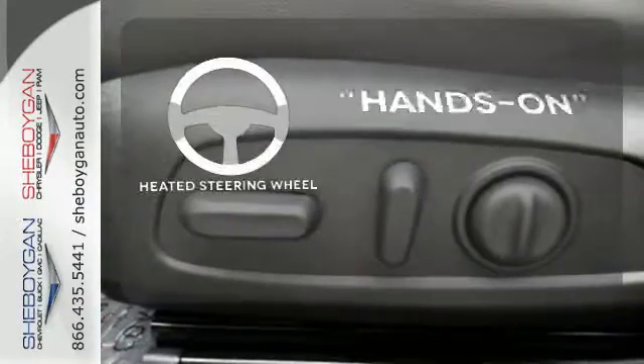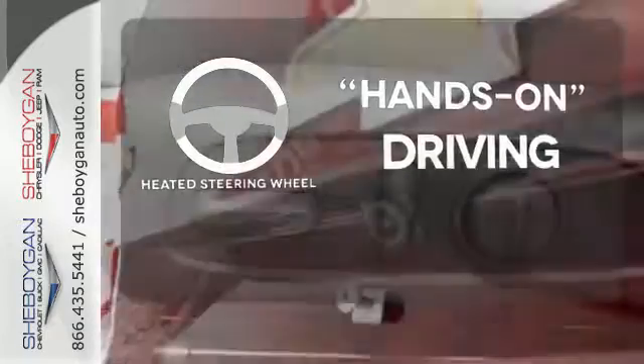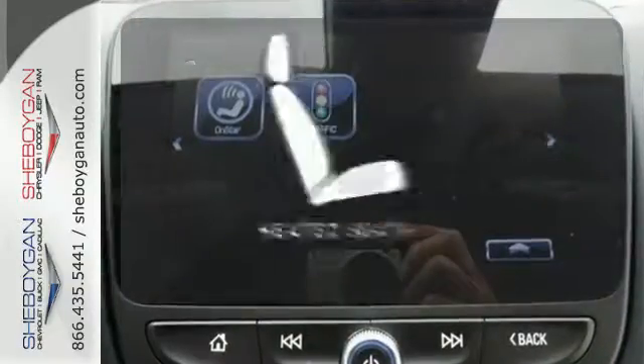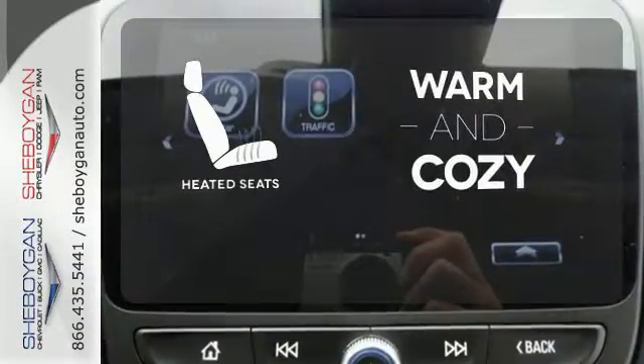You'll want to keep both hands on the heated steering wheel. Never feel lost again with the navigation system. Wrap yourself in the comfort of heated seats.